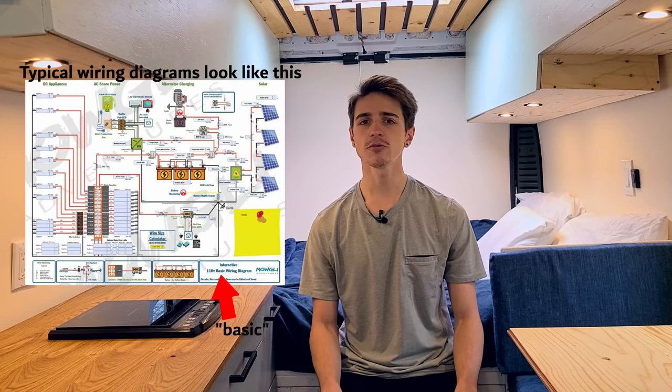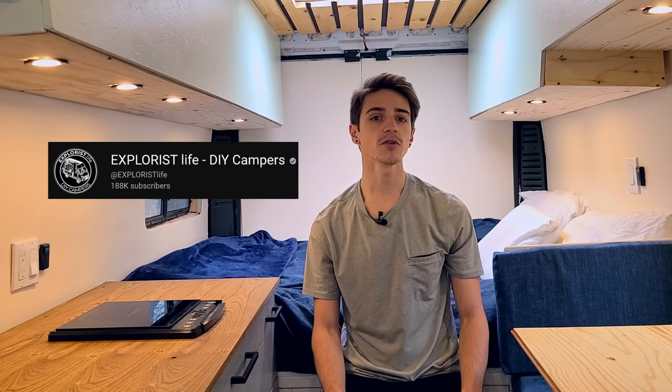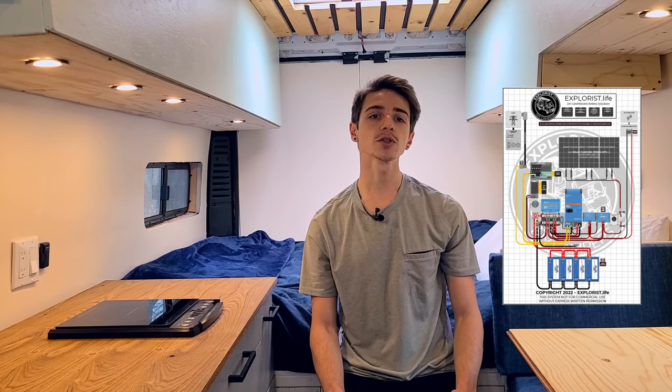The next step we decided to focus on was the electrical system, simply because it was essential to the entire build operating — if we couldn't get that running smoothly, nothing else mattered. The electrical build is often dreaded by DIY van lifers, and there's good reasoning why. If you don't know more than the basics of how electricity works before you start, it can get confusing extremely quickly. I owe the success of my electrical build to Explorers.life — his videos and diagrams were a lifesaver and gave me much more confidence. Links to his YouTube channel and website are in the description. If electrical systems seem daunting, that's an excellent place to start.